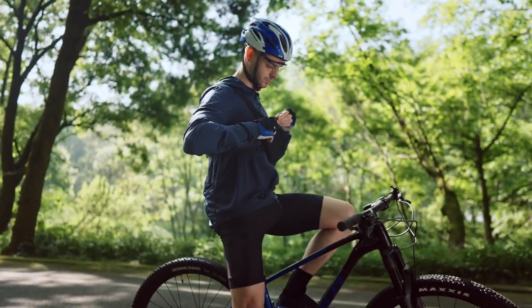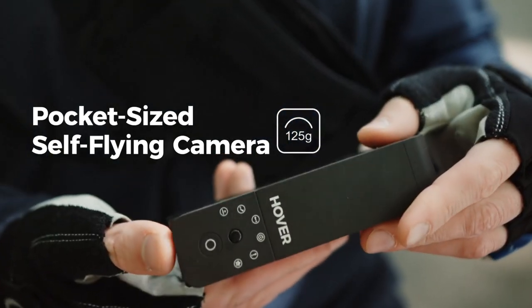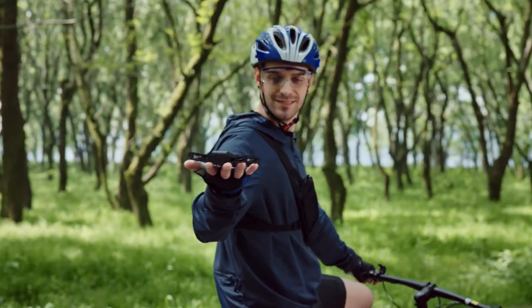Introducing the all-new Hover Camera X1. Lightweight and portable like never before. Enclosed propellers and foldable frame — unfold the fun and fly with confidence.